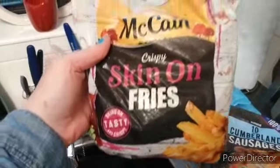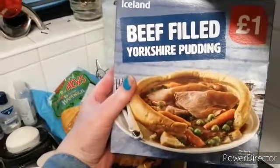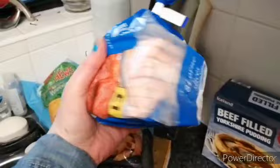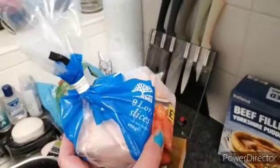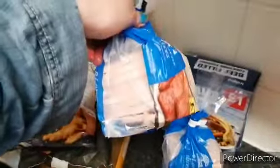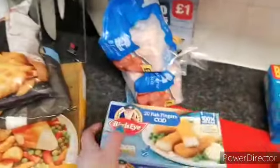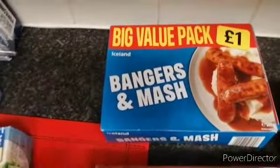Some skin on fries, McCain chips, deep filled Yorkshire pudding, some of these square sausages and there's three bags of them, there's one somewhere else as well, and I'll do bit by bit. Some fish fingers, I've just got one of them.